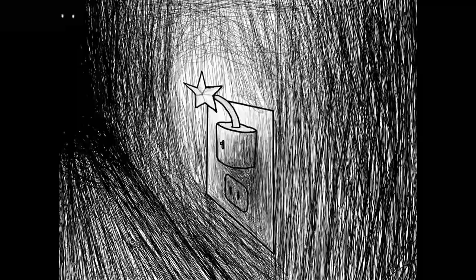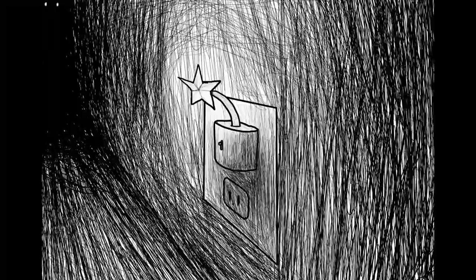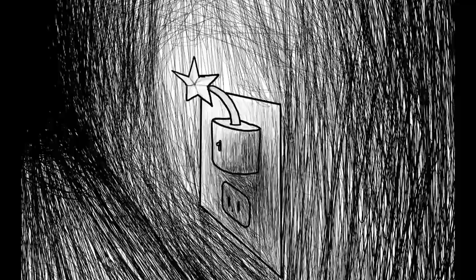These personnel are to be considered irrecoverable after entering SCP-122's containment chamber due to its effect. The remaining personnel are redundant and will take the place of any incapacitated personnel.